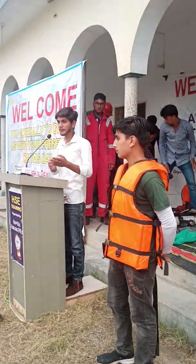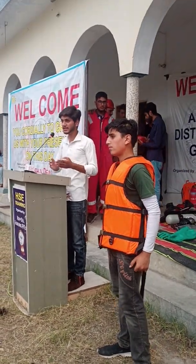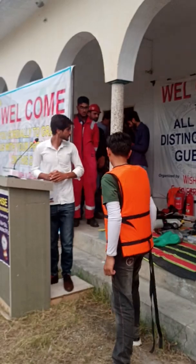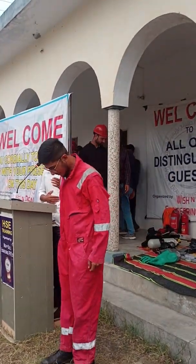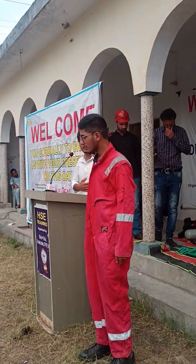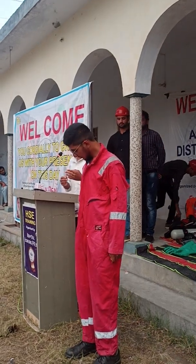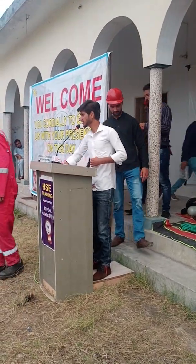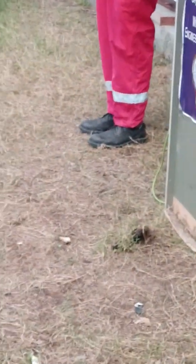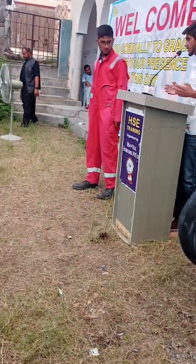This is also another type of coverall if we are working on render work, grinding, electrical grinding, cutting, or any other thing. We are using this type of coverall. It is also an FRC type. The person is wearing safety shoes. Inside safety shoes, we have a steel toe. If we are working in concrete or any other work and something falls on our toe, we can protect our feet.